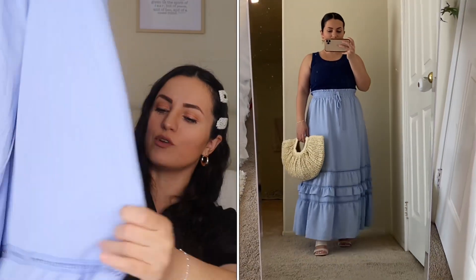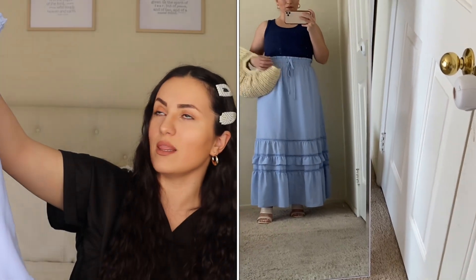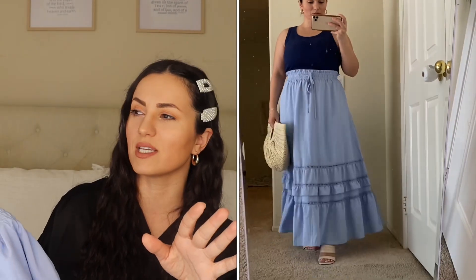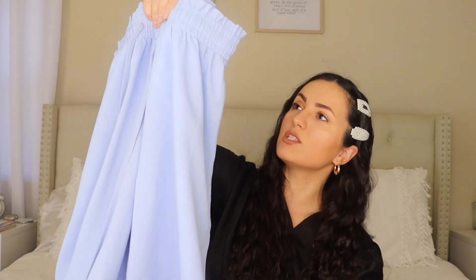Moving on to some skirts. The first one is this gorgeous periwinkle blue maxi skirt. You guys know I love skirts. Maxi skirts are back on trend, but I feel like they're going to be a forever classic. I will always keep my maxi skirts — there's something about them that looks very flowy, feminine, and girly. They come in multiple colors, but I got this gorgeous one. It has an elastic waistband and a drawstring you can cinch in. I got this in a size medium, and it fits perfect. I really like that it is double lined so you don't have to worry about anything showing through.